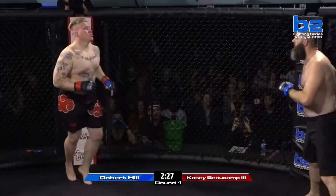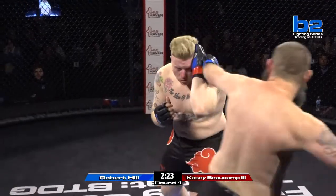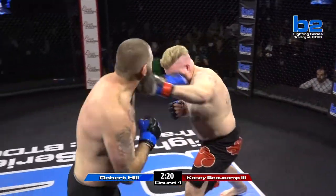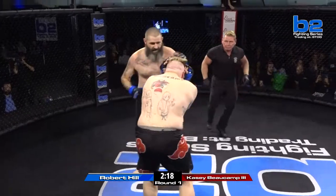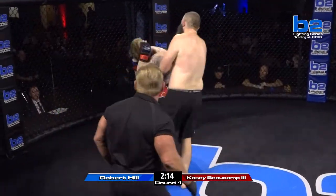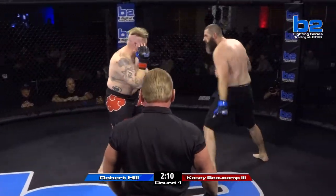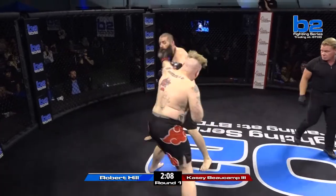Absolutely. Good leg kick, perfect timing on that as well. Casey's feeling him out, but Robert Hill's a big guy. He can't take too many of these shots — he's got to try to get it to the ground or use better head movement. He can't just cover up on those shots. Robert's got a really good uppercut. He's already landed twice in this fight — he'll split that high guard all night.